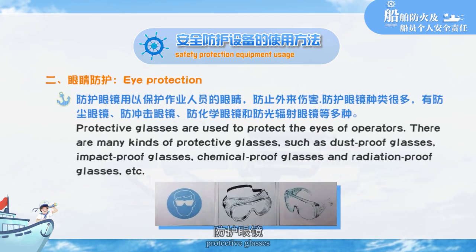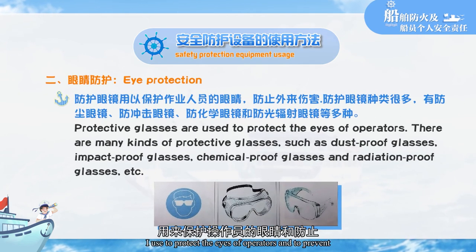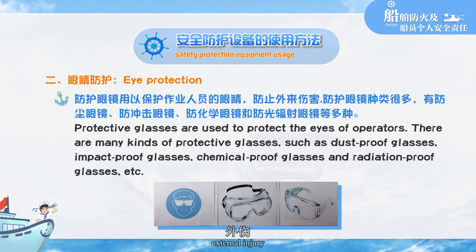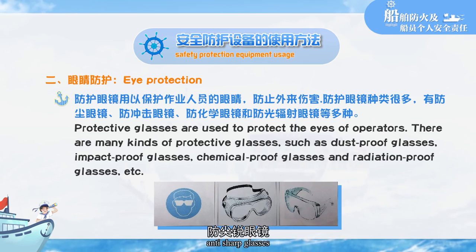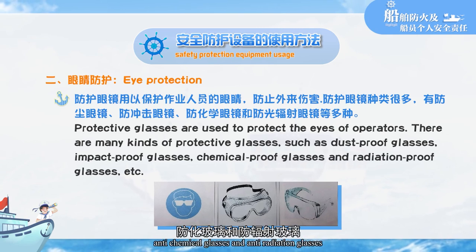Eye protection: protective glasses are used to protect the eyes of operators and to prevent external injury. There are many kinds of protective glasses, such as dust-proof glasses, anti-shock glasses, anti-chemical glasses, and anti-radiation glasses.